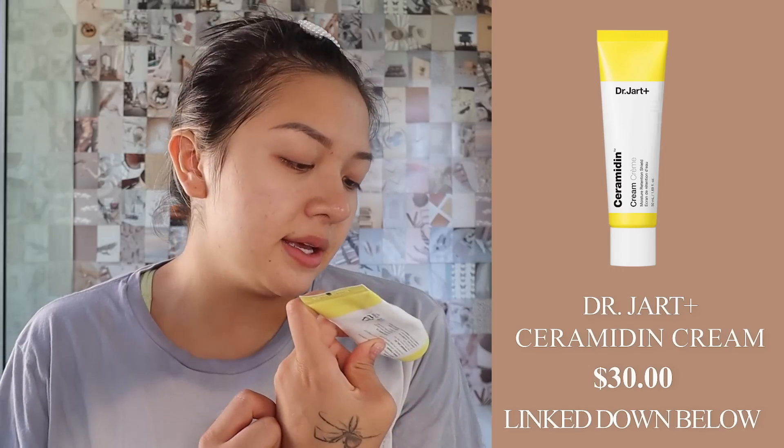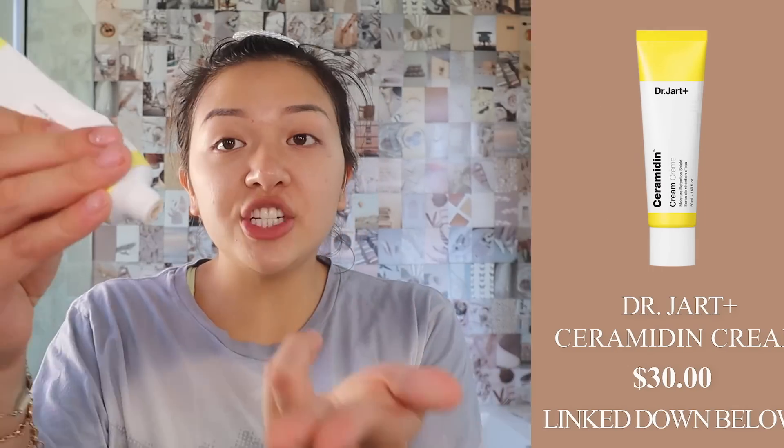Because if you have dry skin — I have oily skin — but I still moisturize the hell out of my face, because if I don't then my makeup looks disgusting. I'm gonna go with the Dr. Jart Ceramidin cream. This is a moisture retention shield. This is thick — thicker than my... at the gym.